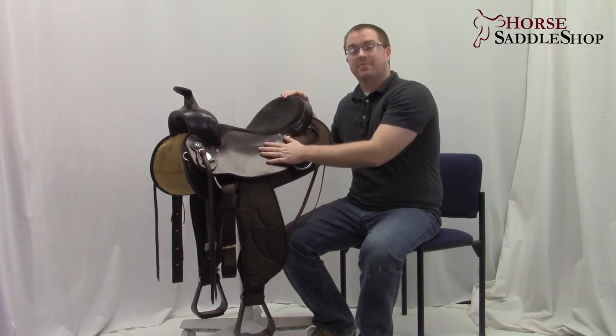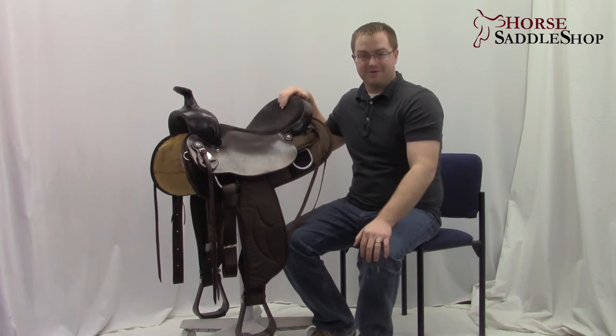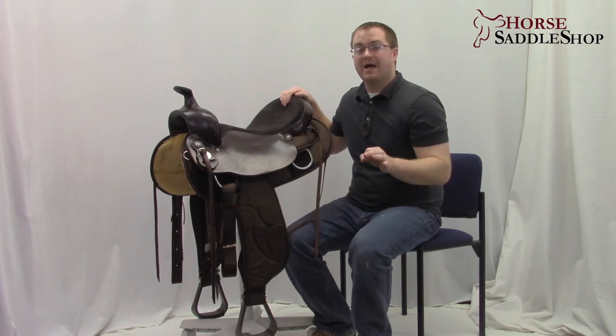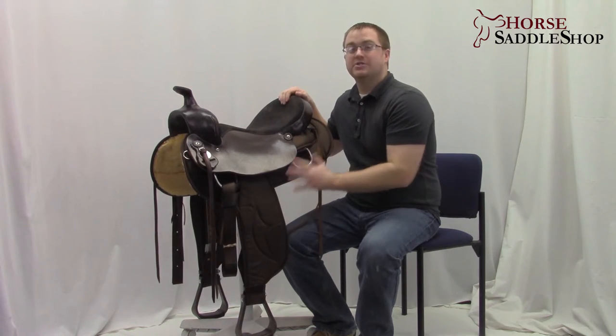This saddle comes in both a beautiful dark brown and black colors. The Cordura skirts and fenders help keep this saddle lightweight — it's only about 23 pounds — so it's easier to throw up onto your horse and it's easier to maintain.